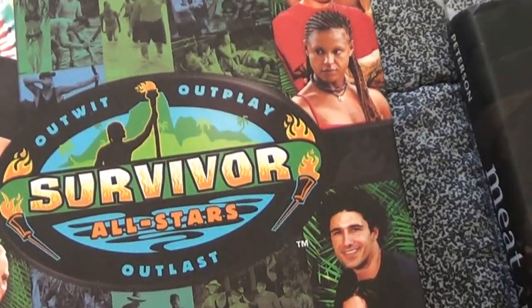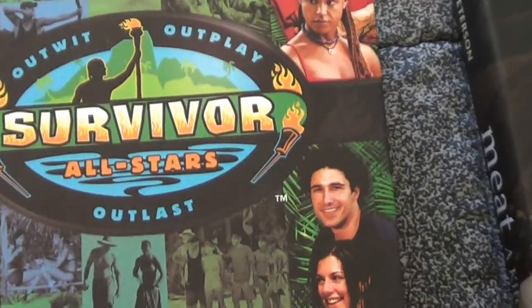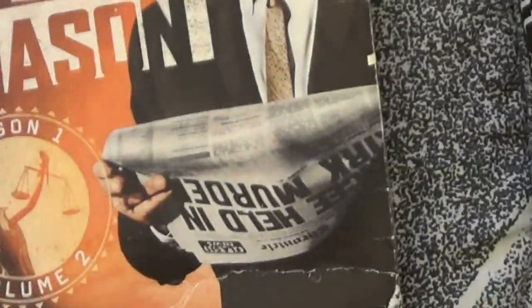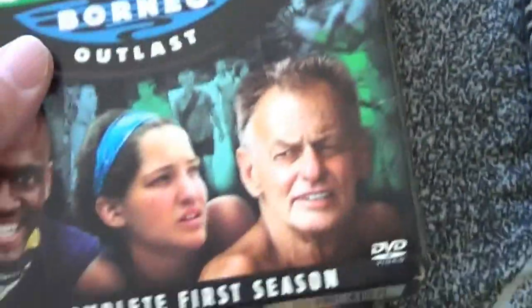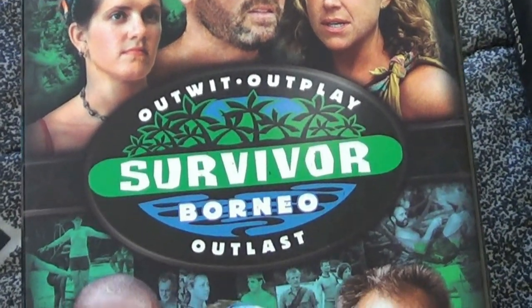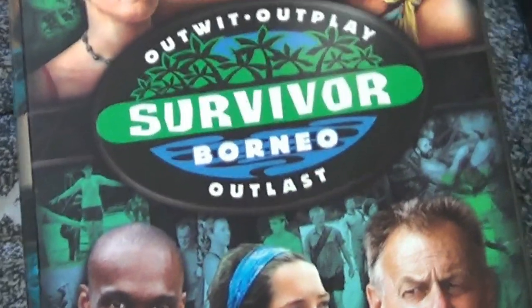I bought five seasons of Survivor — that's All-Stars, Pearl Islands, Borneo, and a couple others. One of those turned out to be Perry Mason, which was a dollar, and I've already sold one for $11 on Amazon. These were $2 each per season, so after fees I'll still clear $30 to $40, as they sell for $10 to $15 each.